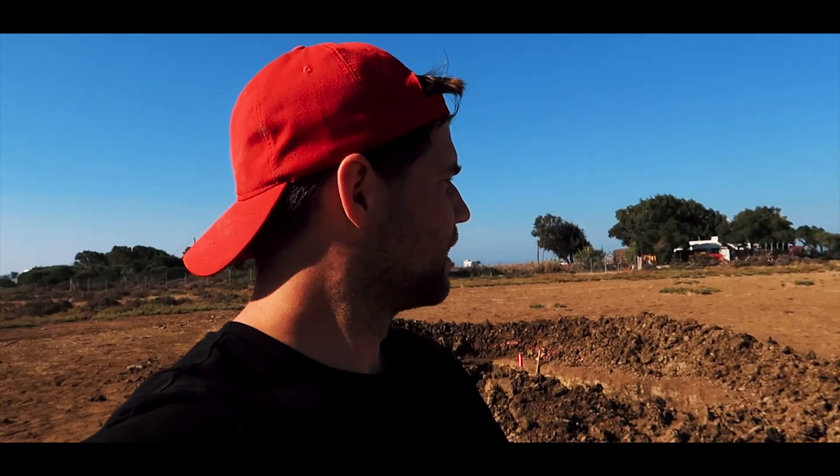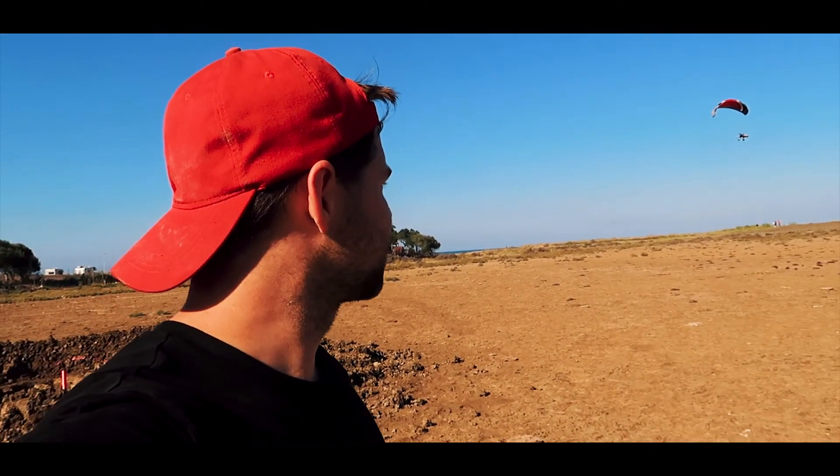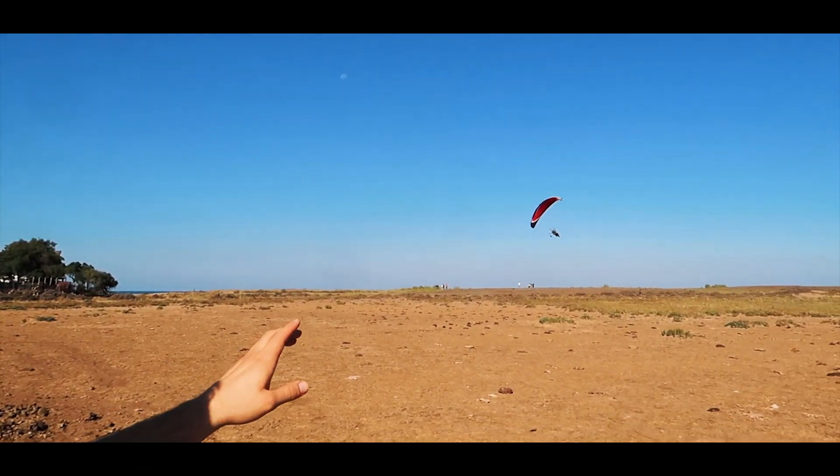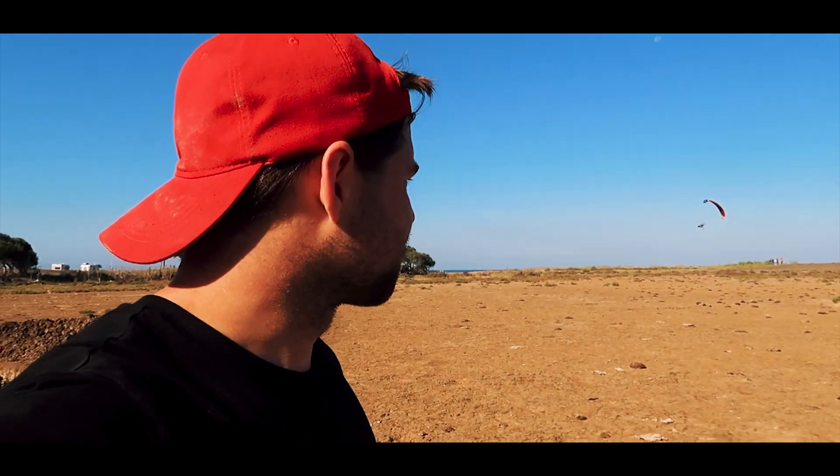Day three working in Conil de la Frontera and today's the day that we take samples. There's this bird thing — I think it's a paraglider with like a lawnmower motor or something. It's been flying the entire morning, it's very long, a little annoying. Check it out.